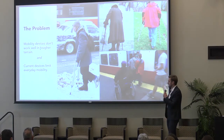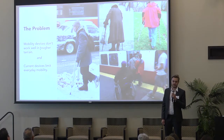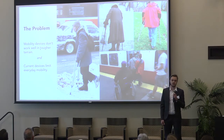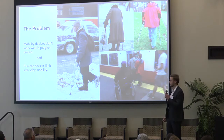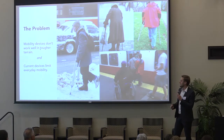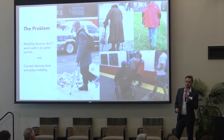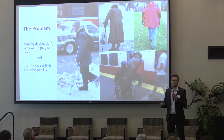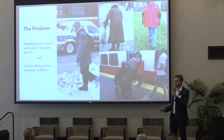The problem is this: all the mobility devices I've seen and found are large, cumbersome, hard to manoeuvre around homes and generally across different terrain. This poses a huge problem and would potentially limit the user — and no one wants to be limited by their device.